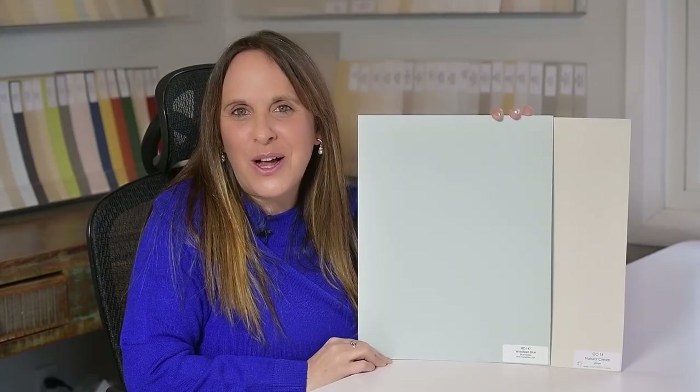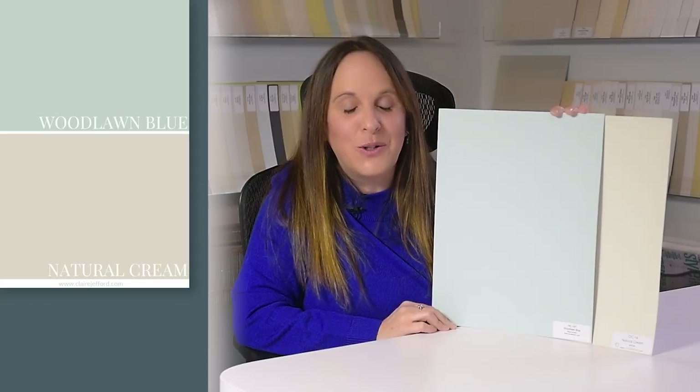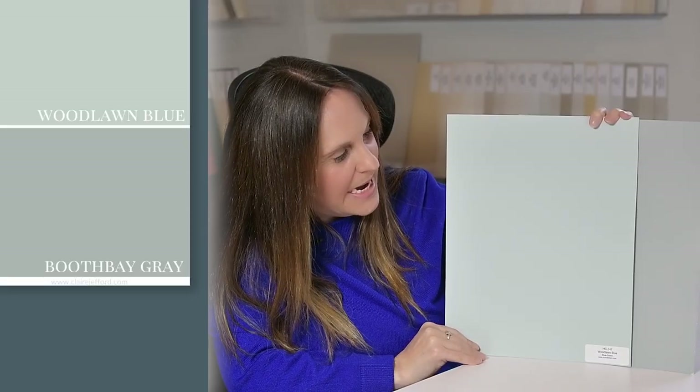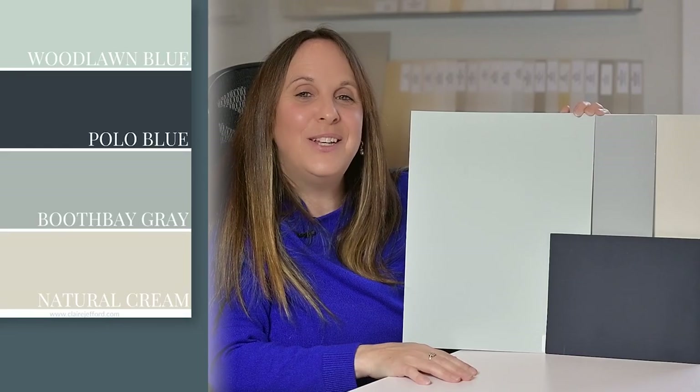If you want to pair a soft color with Woodlawn Blue, you could look at Natural Cream, which is OC-14 by Benjamin Moore — it's beautiful. If you want something a little more on the gray side but still with a blue undertone, look at Boothbay Gray by Benjamin Moore, paired right next to Woodlawn Blue for more of a monochromatic scheme. Or if you want something more dramatic with contrast, why not try Polo Blue by Benjamin Moore? We've actually just painted my son's room this color and we are loving it. It's dark, it's moody, and look how fabulous it works with Woodlawn Blue.